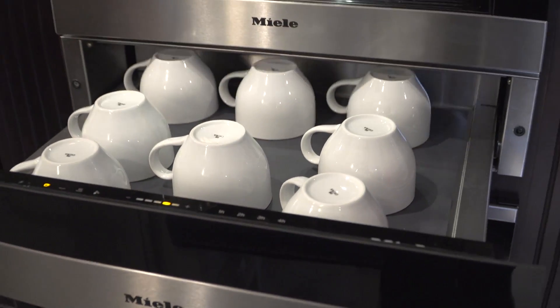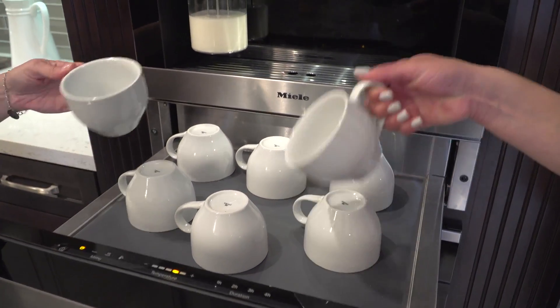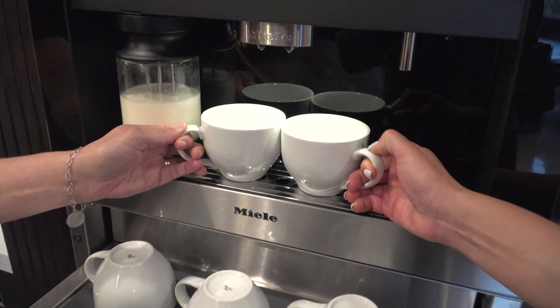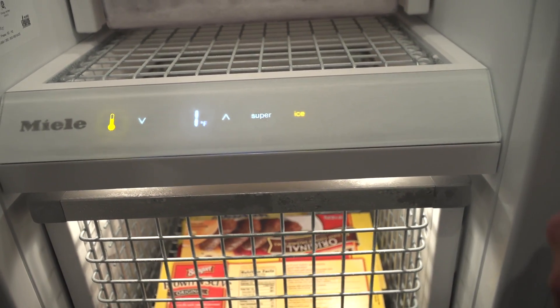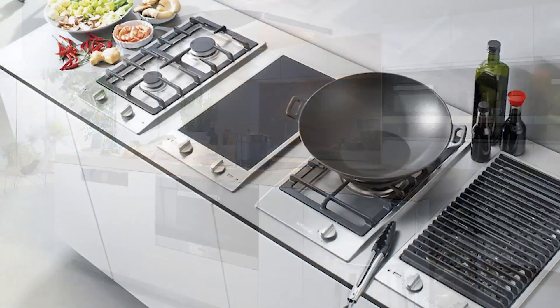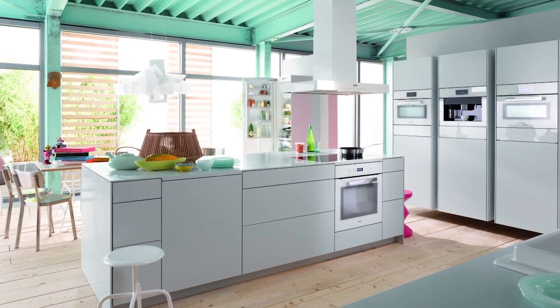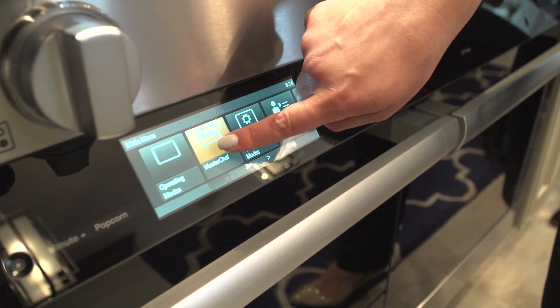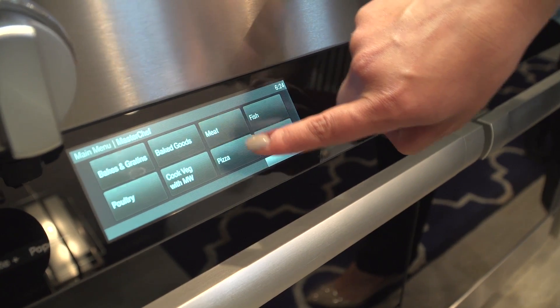Miele eschews fads and gimmicks and focuses on advanced technologies for the kitchen. This approach allows them to offer a modern integrated experience that truly enhances their customers' life experience. Miele has removed the barrier between design and functionality. Their unified design aesthetic is not only clean and cohesive — their appliances function in concert with each other through Miele's smartphone-like M-Touch technology.